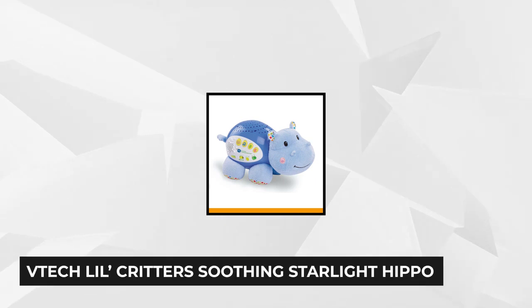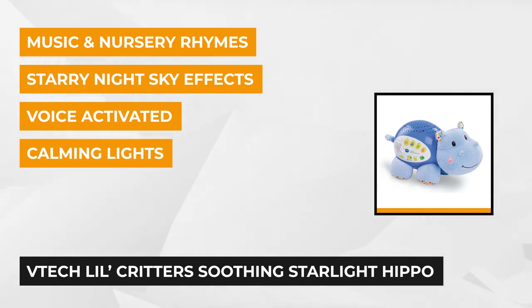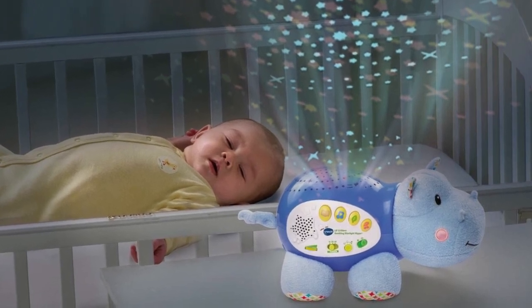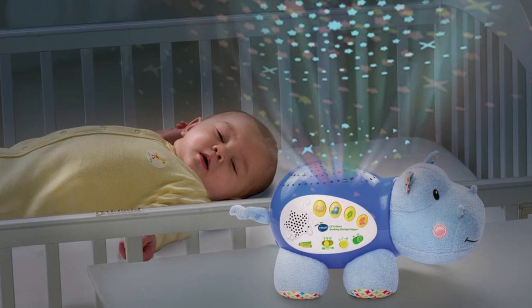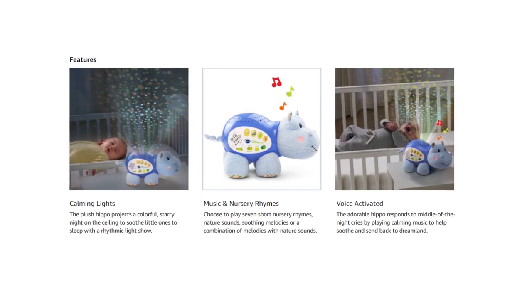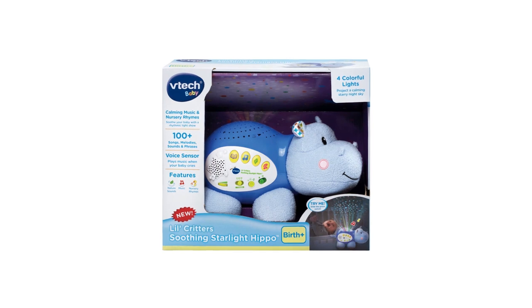At number two is the VTech Lil Critters Soothing Starlight Hippo. This plush, functional toy is full of amazing features that you and your baby will surely love. It projects starry night sky effects onto the ceiling. The rhythmic four-color display gently illuminates the room and induces the child's sleep. There are pre-programmed sounds that'll soothe your little one's fears and anxieties. It has four designated buttons that allow you to activate seven short nursery rhymes and 14 melodies with three lullabies, followed by 30 melodies with nature sounds.